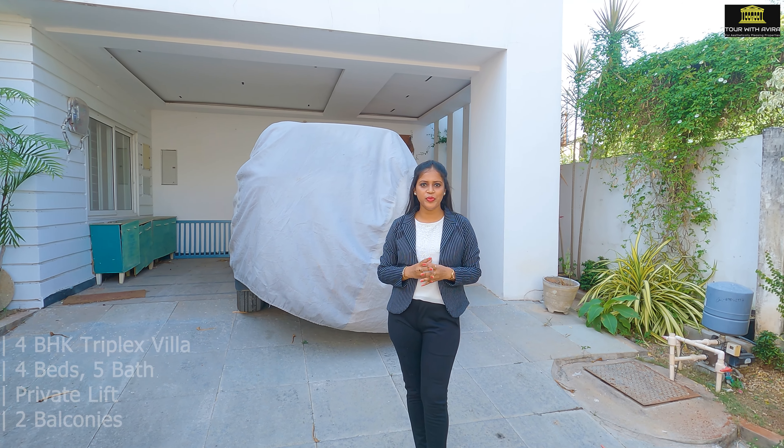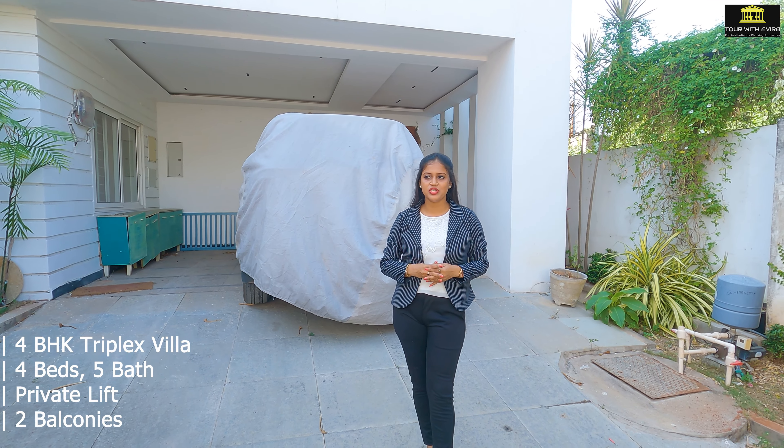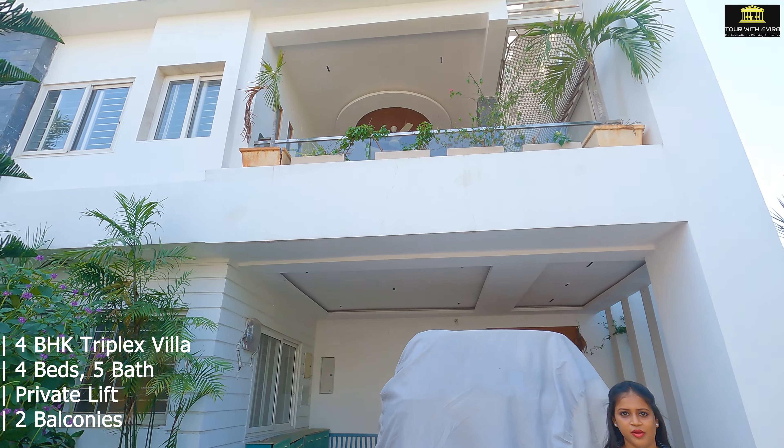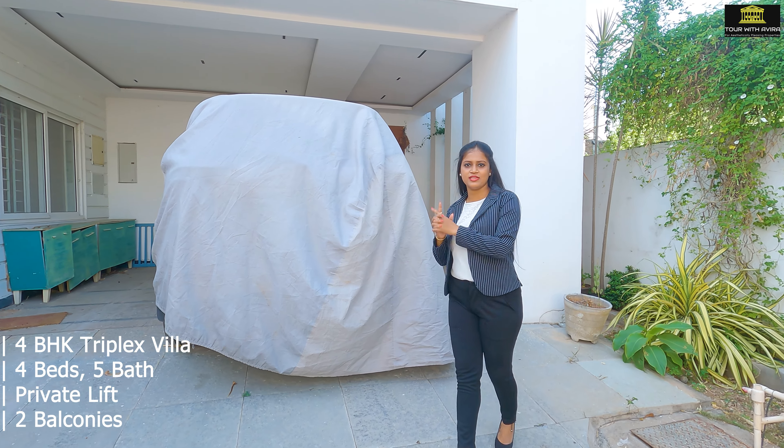Hi everyone, this is Shipra from Tour with Havira. Welcome back to our channel. So today we are touring a grand and luxurious 4BHK villa with home theater and a private lift, which is located at OU Colony, Lanko Hills Road, Manikonda, Hyderabad. So without any further ado, let's get started with the tour.